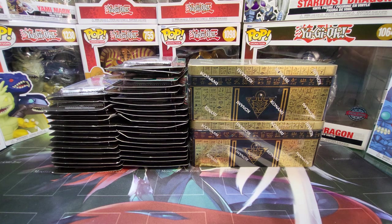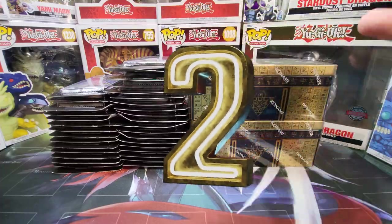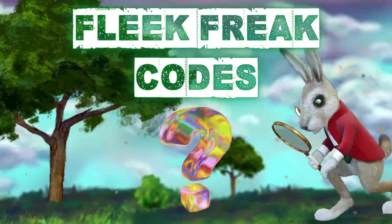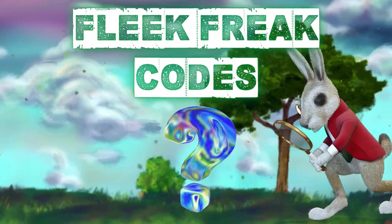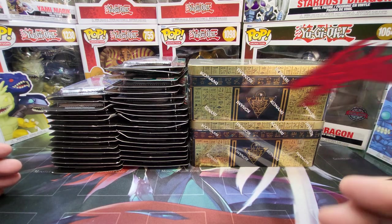Another important note: I'm gonna be giving away all the secret rares I pull in this video to one lucky freak. And if you want to double your chances of being that freak, all you have to do is follow the codes throughout the video and make sure to include them in your comment down below. I'm super pumped to get this started. Let me unwrap this and I'll see you on the other side.